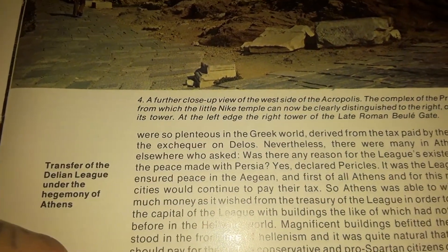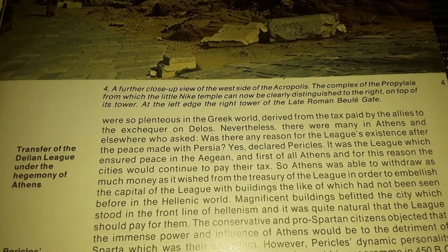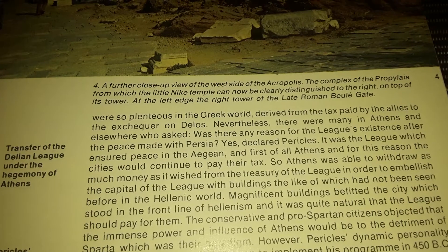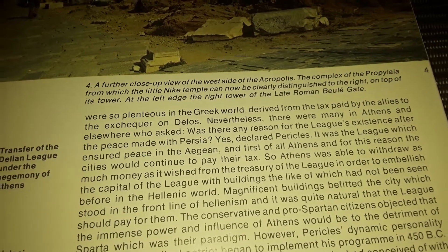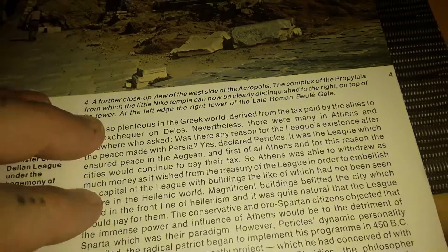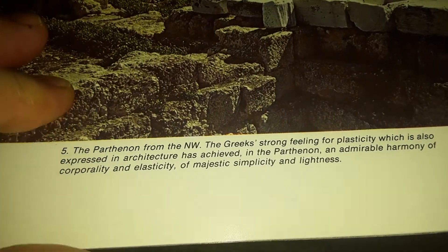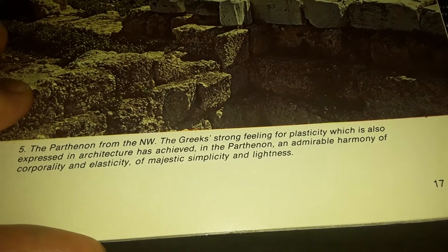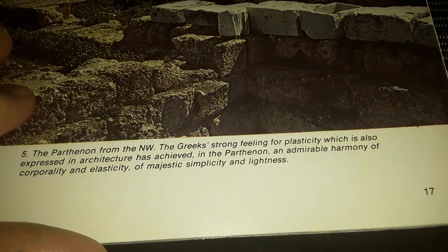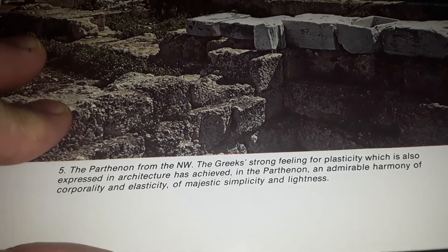A further close-up view of the west side of the Acropolis complex — the Propylaia, from which the little Nike temple can now be clearly distinguished to the right on top of its tower, and at the left edge of the right tower of the late Roman Belay Gate. The Parthenon from the northwest — a Greek strong feeling for plasticity, which is also expressed in the architecture, has achieved in the Parthenon an admirable harmony of corporeality and elasticity, of majestic simplicity and lightness.